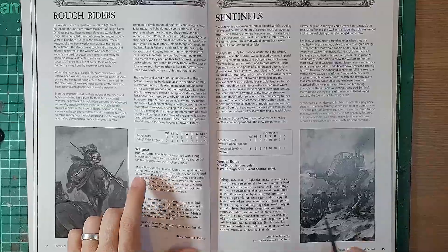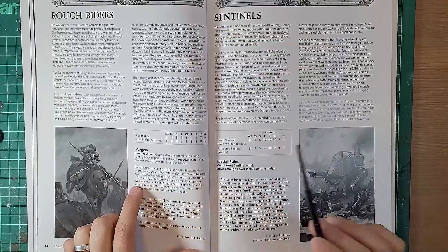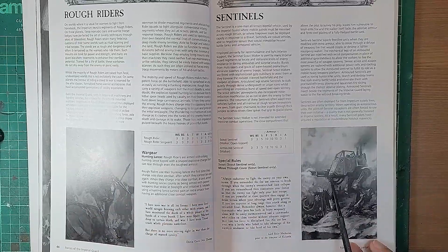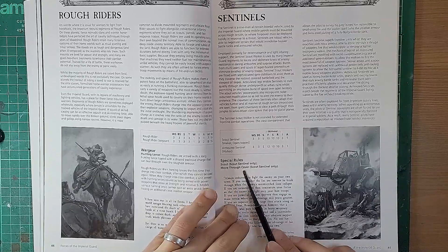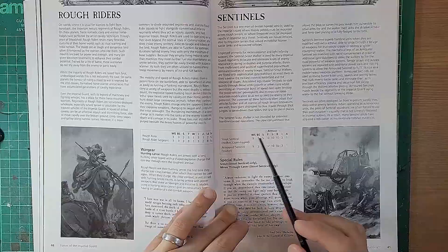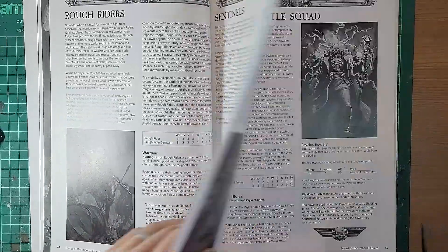Rough Riders are nowhere near as good as what they are now - the damage output is now redonkulous. Sentinels - interestingly, there's no mention of Armored Sentinels initially, it's just Sentinels, consistent with 3rd edition. But actually, correction - now you've got Scout Sentinels and Armored Sentinels. In the 3rd edition book there were only Scout Sentinels. You can see the front-facing armor value is tougher - 12 versus 10 - and they've got the Scout rule and Move Through Cover rule.